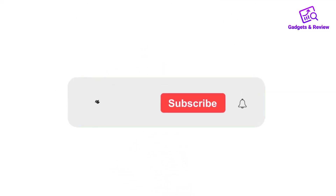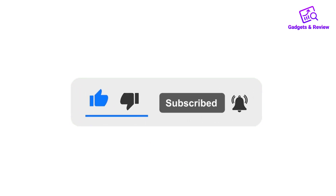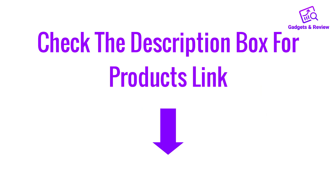Please like, share, and comment on this video. Don't forget to press the notification bell icon to get new update videos. Also check the description box to find the product links.